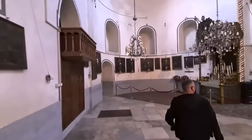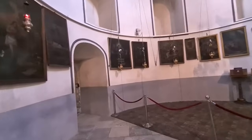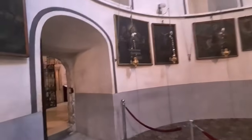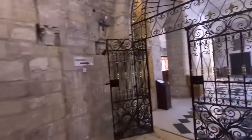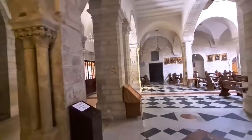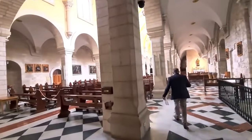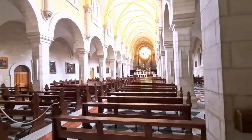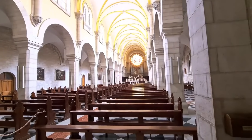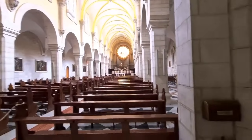We are leaving the church and entering into the Catholic part. We saw the Armenian and the Greek Orthodox, and now we're entering into Santa Katarina. This is the modern church, actually built on top of a Crusader church at the Nativity. The Christmas mass will be held from here, and I hope that this year there will be millions of tourists.